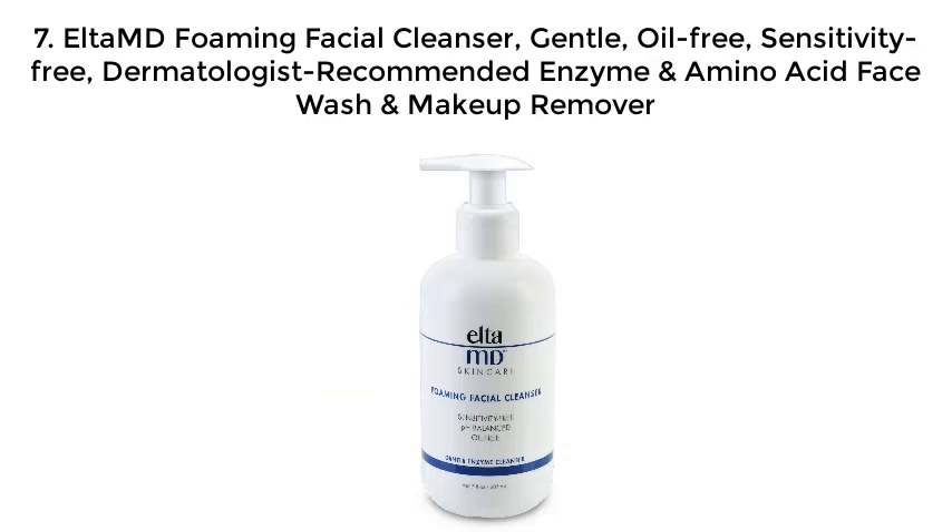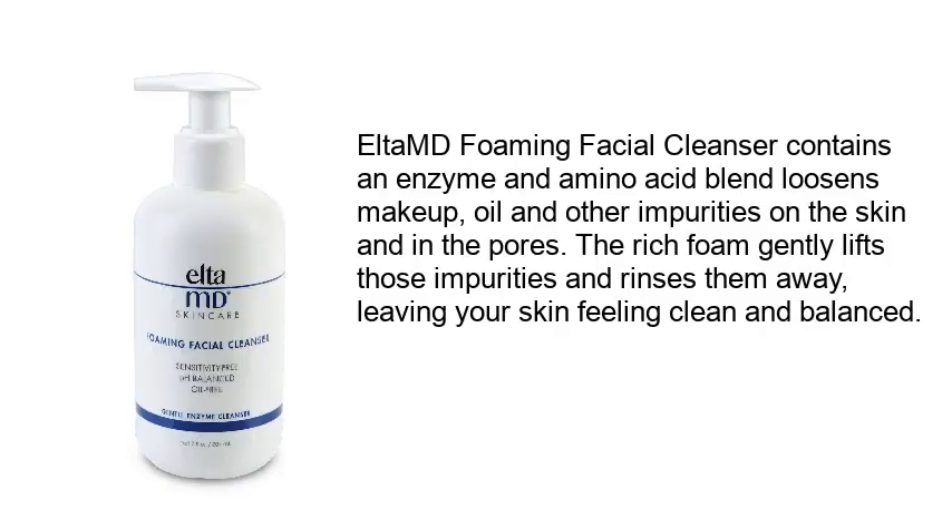Number 7: Altium Foaming Facial Cleanser — gentle, oil-free, sensitivity-free, dermatologist-recommended enzyme and amino acid face wash and makeup remover. Altium Foaming Facial Cleanser contains an enzyme and amino acid blend that loosens makeup, oil, and other impurities on the skin and in the pores. The rich foam gently lifts those impurities and rinses them away, leaving your skin feeling clean and balanced.